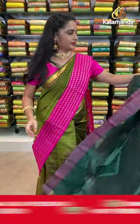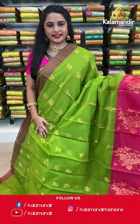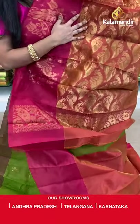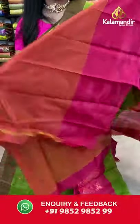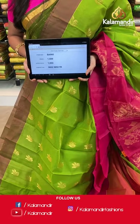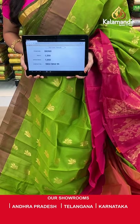Mehendi green and reddish pink color. All over the body we have floral booties in golden zari, a contrast border with peacock motifs and florals in golden zari, and a contrast pallu with peacock booties in golden zari. Paired with a contrast plain blouse with border. Saree code BA960, actual price 1500, offer price 1050 rupees. Send screenshot with code to WhatsApp 9852985299.